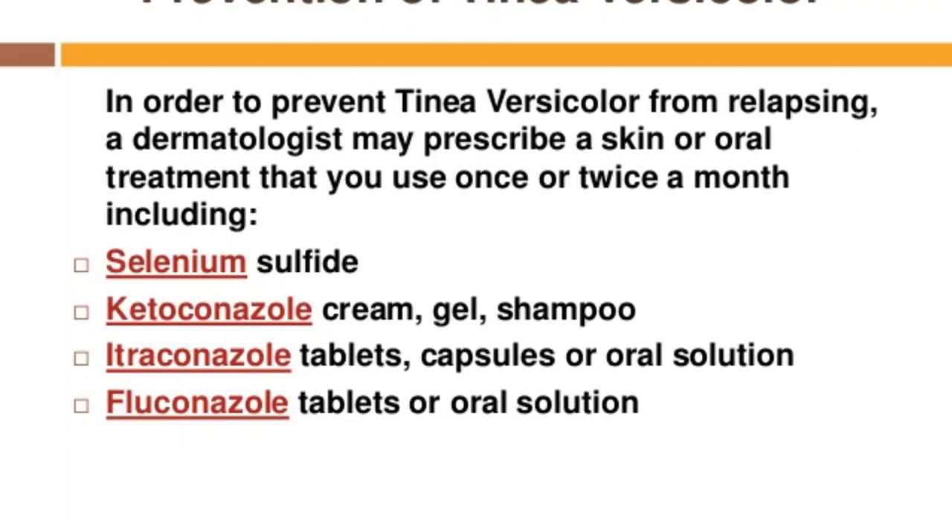Now let me tell you the preventive measures. To help prevent tinea versicolor from returning, your doctor can prescribe a skin or oral treatment to use once or twice a month, possibly just during warm and humid months. Preventive treatments include selenium sulfide 2.5% lotion or shampoo (brand name Selsun), ketoconazole cream, gel or shampoo (brand name Nizoral), and itraconazole, which comes with the names Onmel and Sporanox, in tablets, capsules, or oral solution.